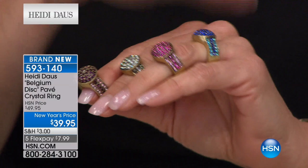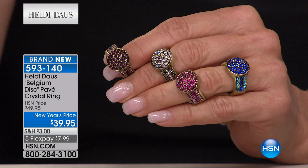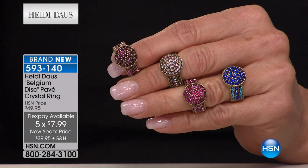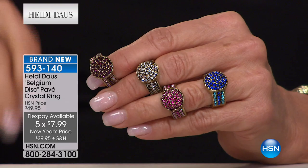One of the least expensive items in the entire three-hour block: a darling, darling ring at $39.95. On flex pay, any major credit card, you'll pay it off in five months at $7.99 a month. This is Heidi Light.